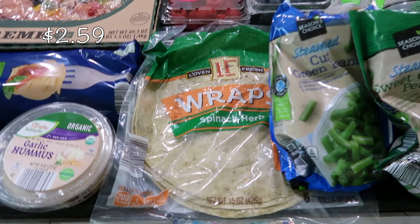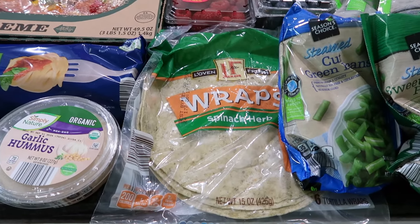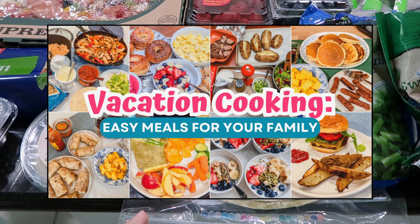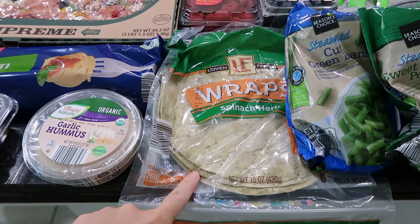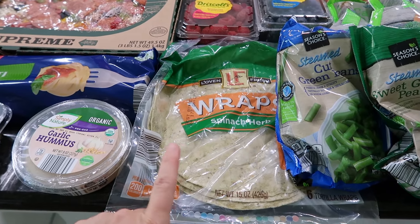I picked up some spinach wraps, which actually make an appearance in my most recent vacation meals video where I made chicken salad wraps, and my husband made a tri-tip wrap using these. They're so yummy. These are mainly going to be for me and my husband since they're quite large.